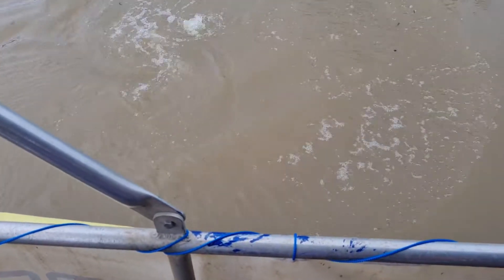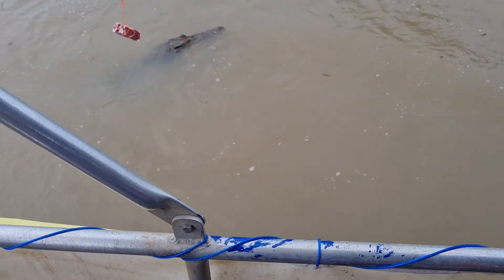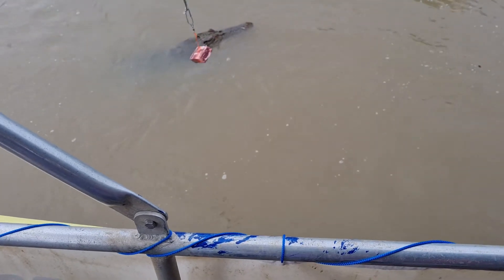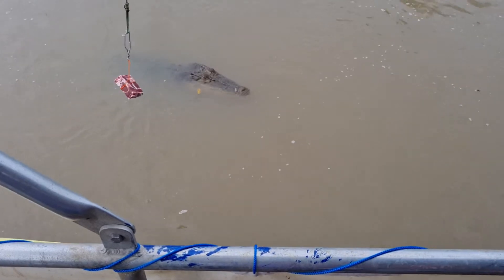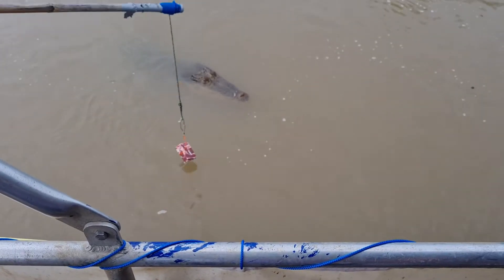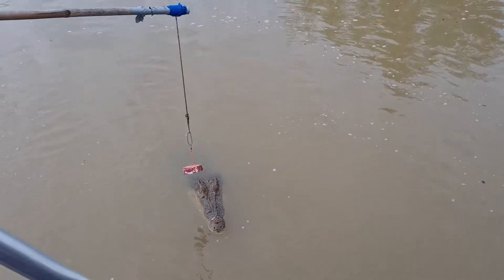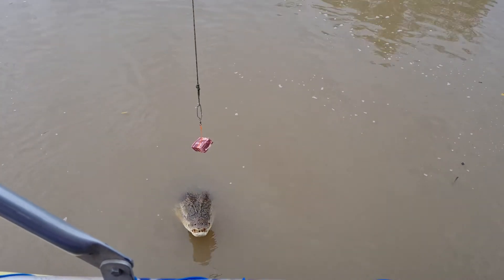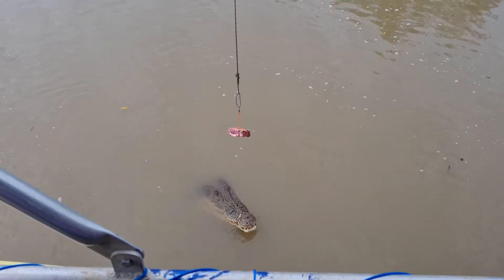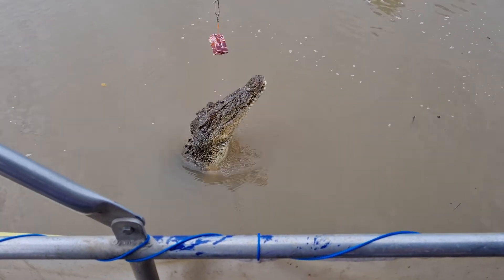Somewhere around her late 30s to early 40s is my best guess. Based on her size, she's probably at least in her 30s, but she doesn't look particularly old. Looking at her snout, it's relatively smooth. Typically the older these crocodiles get, their snout gets more wrinkly — or rugose, which is the technical term. She's also got some dental problems; there are some missing teeth there.